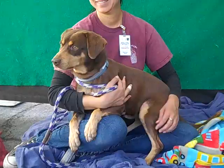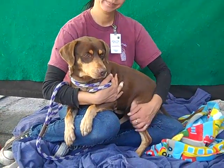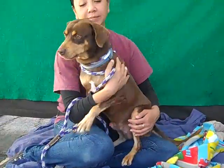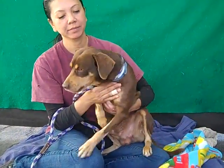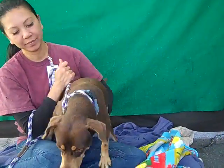He just sees all kinds of things going on and he wants to check it out. So if you are looking for a fabulous, beautiful guy, he's a great size pretty much for any situation — a smaller medium dog at 30 pounds, so he's definitely a great size.